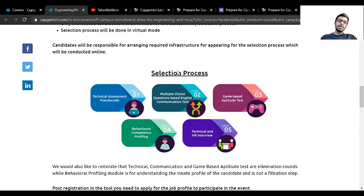This is the same selection process they used for hiring 2021 batch students when they conducted their process in August. They are using the same process for 2020 batch off-campus as well. First there will be a technical assessment — a pseudocode test — then an English MCQ test which is a communication-based test, then a game-based aptitude test, then behavioral competency profiling, and finally a technical and HR interview.